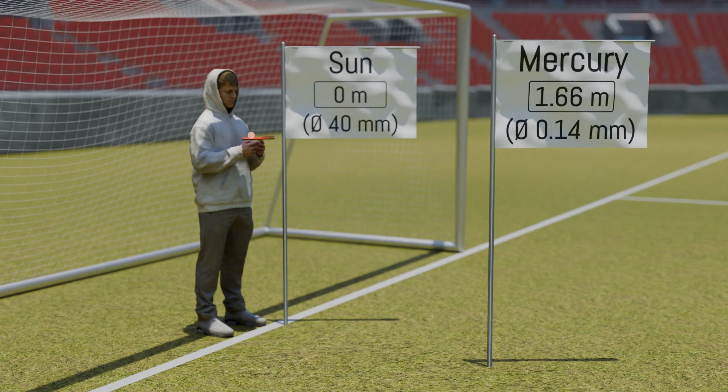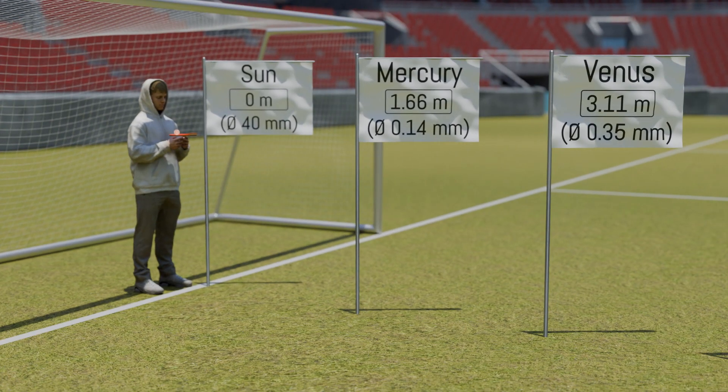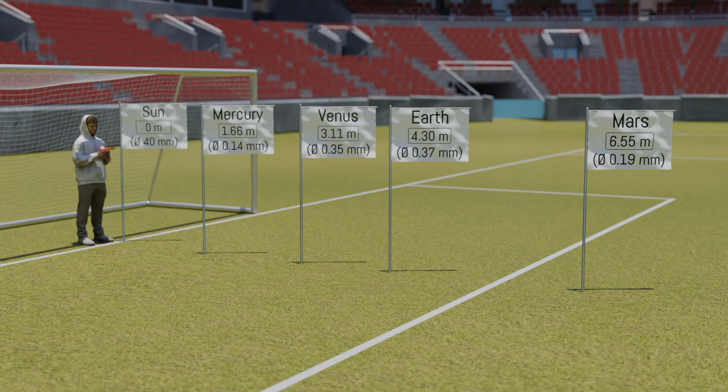The first planet, Mercury, would be located 1.66 m away and would be only 0.14 mm in size — roughly the size of a grain of salt. Venus is 3.1 m away from the ping-pong ball-sized Sun and has a diameter of 0.35 mm, comparable to a grain of sand. Earth follows closely behind, 4.3 m from the goal line, measuring 0.37 mm. Its faithful companion, the Moon, is only about 1 cm away from it in this scale. Next is Mars, located 6.55 m from the ping-pong ball-sized Sun, with a diameter of 0.19 mm.